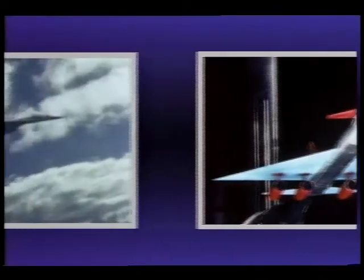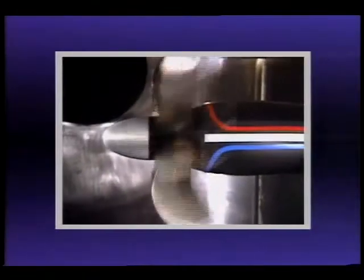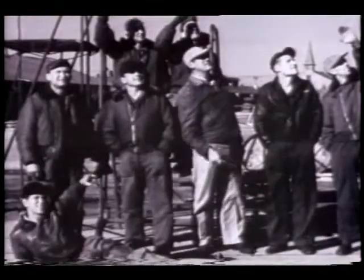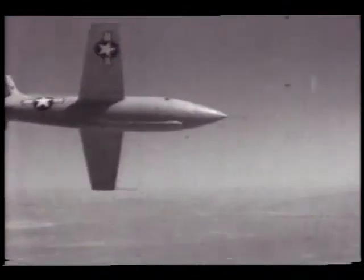Dramatic advancements have been made in reducing drag and increasing speed. For instance, in 1947, while piloting the X-1, Chuck Yeager broke the sound barrier for the first time.